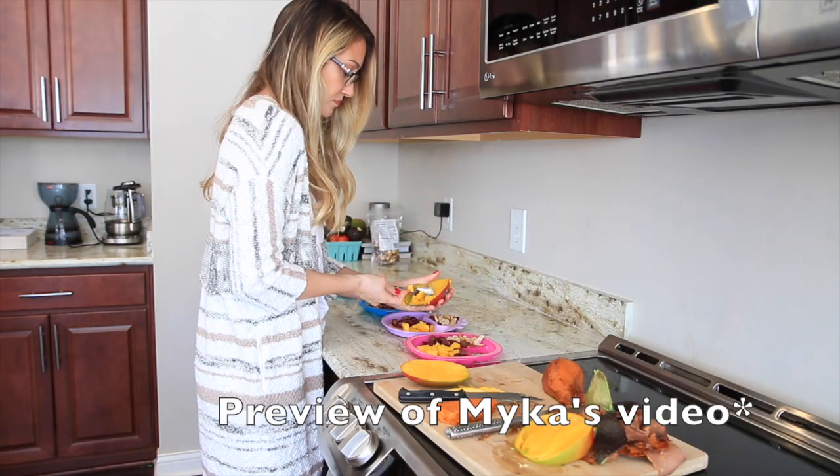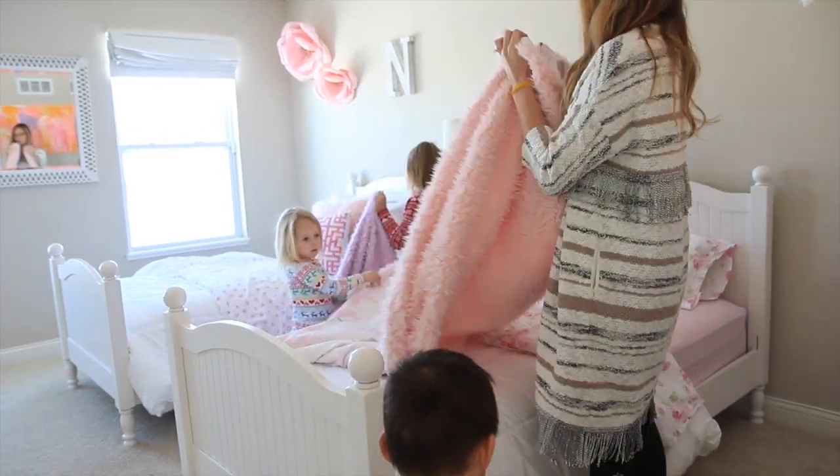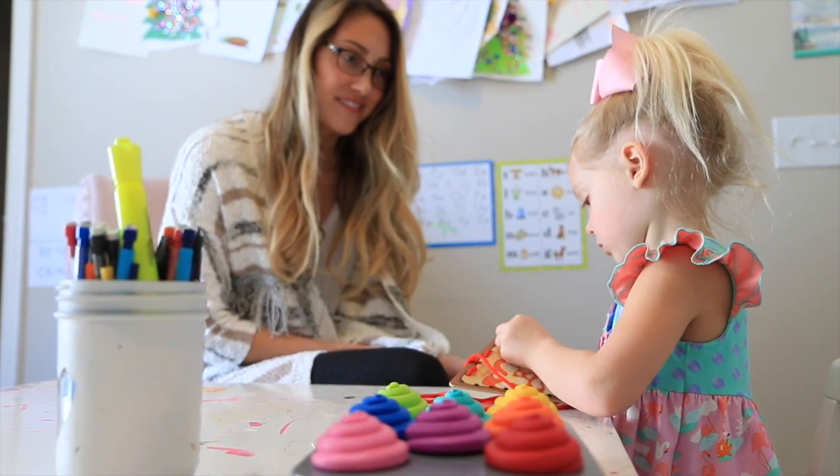I just want to say real quick that this video is a collab with my friend Micah here on YouTube. She is also going to be doing a morning routine video and if you don't know who she is, you definitely should because she is absolutely gorgeous, she does amazing videos. I've been watching her for a while now and we decided to collab, so I'm really excited. I'm going to go ahead and leave her channel linked down below and also leave an iCard so you can click on it and get to her channel and her video after you've watched mine.